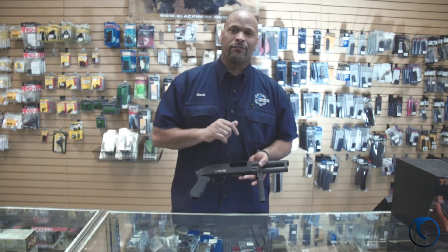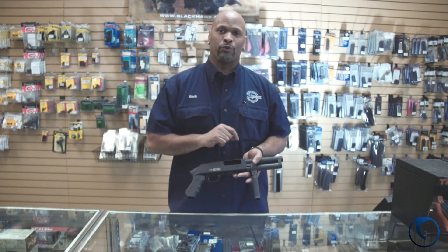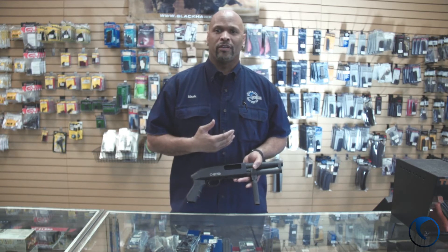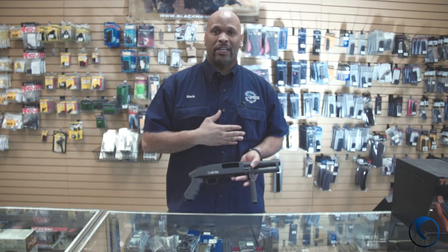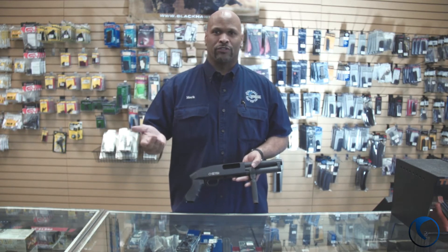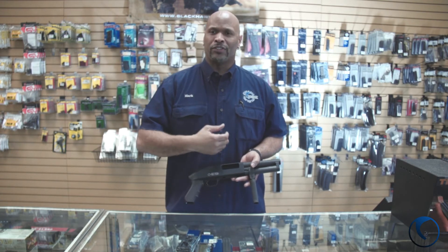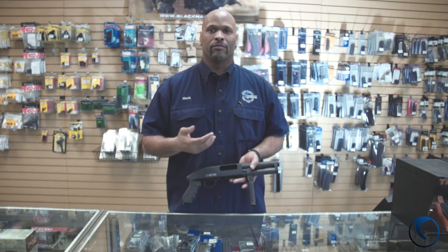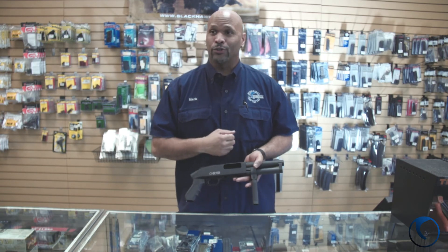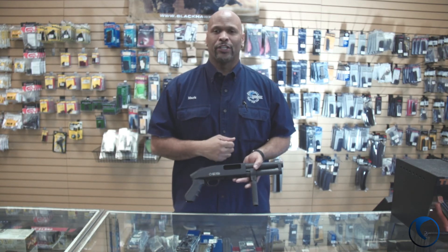Here at Blue Ridge, while these firearms are being held for ATF approval, you are allowed to come into our range, check them out of the safe, and use them on the range while you're waiting for that three, six, or nine month background check. You can come visit your firearm and have fun shooting here — you just have to leave it when you're done. Can't take it home just yet. Come see one of the guys or girls here at Blue Ridge; we're happy to take care of you.